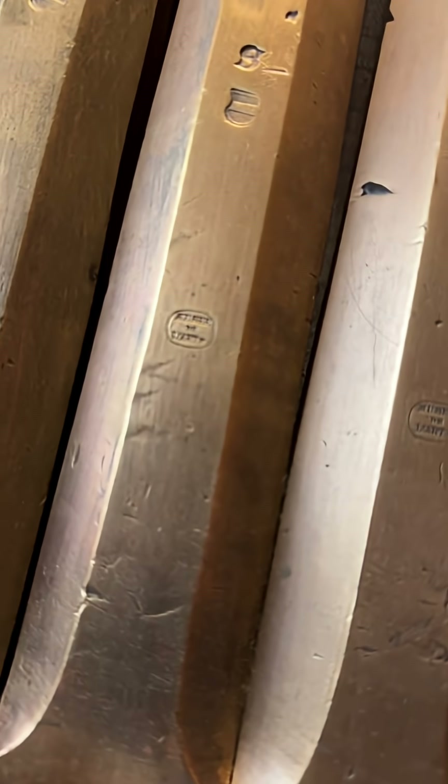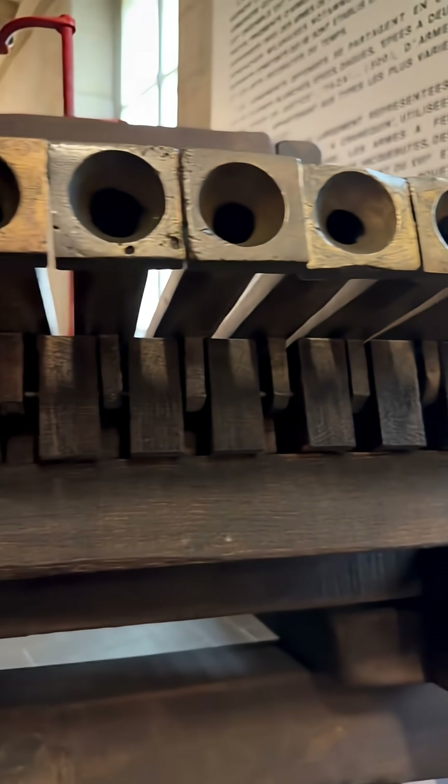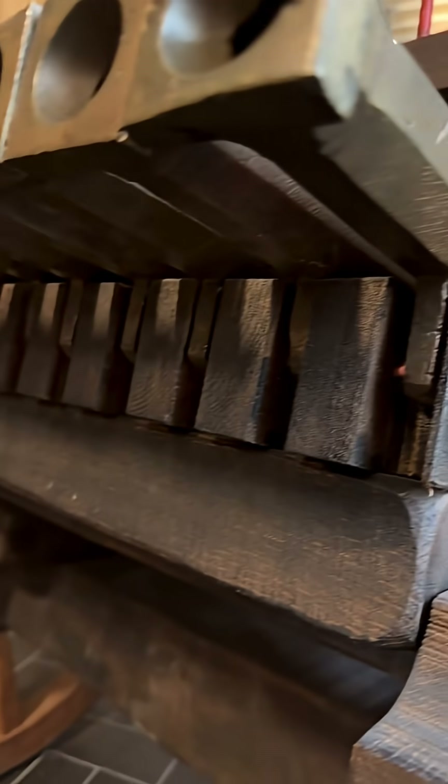The 12-barreled organ gun is not only a feat of engineering, but also a striking reminder of how innovation shaped military strategy during the Renaissance.